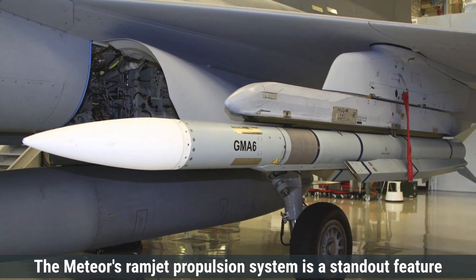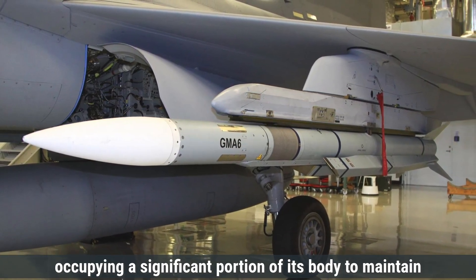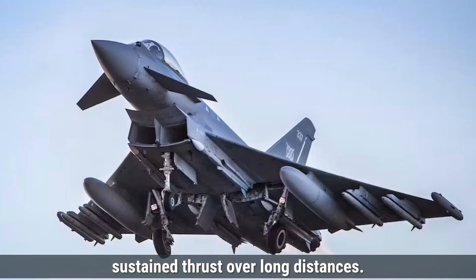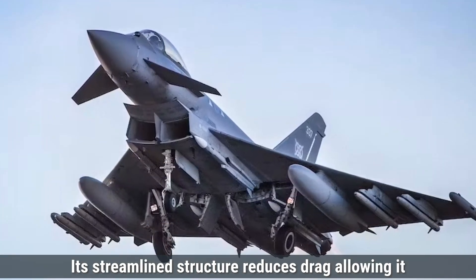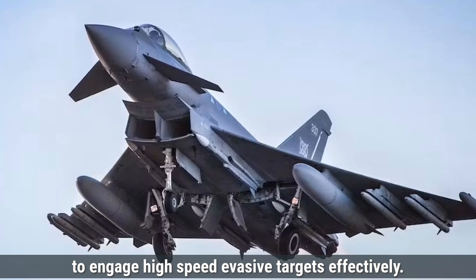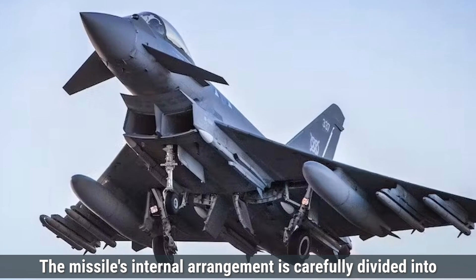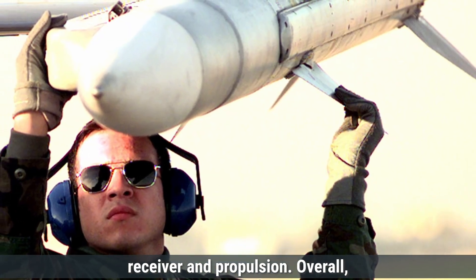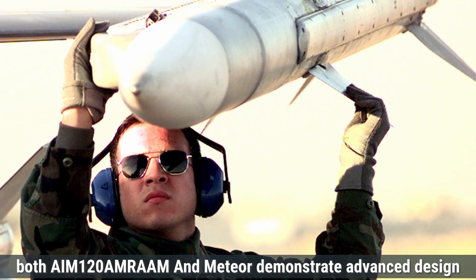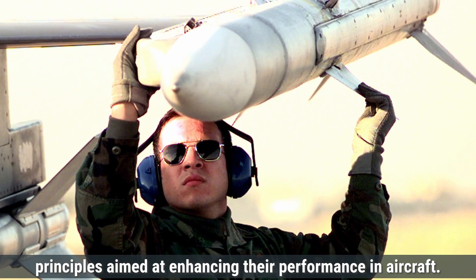The Meteor's ramjet propulsion system is a standout feature, occupying a significant portion of its body to maintain sustained thrust over long distances. Its streamlined structure reduces drag, allowing it to engage high-speed evasive targets effectively. The missile's internal arrangement is carefully divided into sections for the warhead, active radar seeker, data link receiver, and propulsion. Overall, both the AIM-120 AMRAAM and Meteor demonstrate advanced design principles aimed at enhancing air performance.